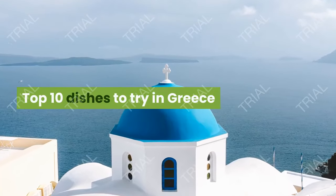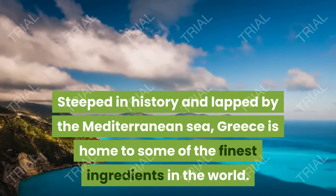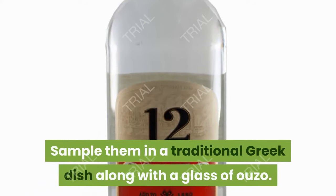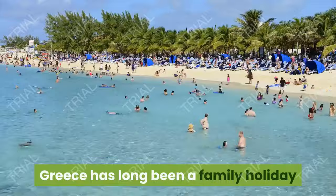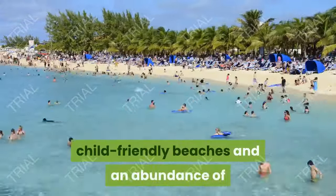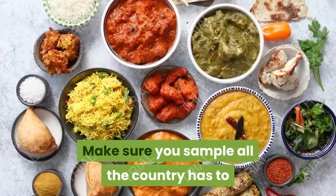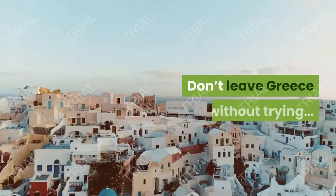Top 10 Dishes to Try in Greece. Steeped in history and lapped by the Mediterranean Sea, Greece is home to some of the finest ingredients in the world. Sample them in a traditional Greek dish along with a glass of ouzo. Greece has long been a family holiday favorite with its beautiful blue waters, child-friendly beaches, and an abundance of delicious food made with fresh ingredients. Make sure you sample all the country has to offer with our pick of traditional dishes.